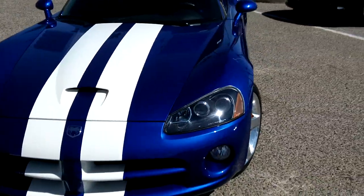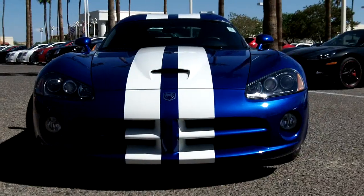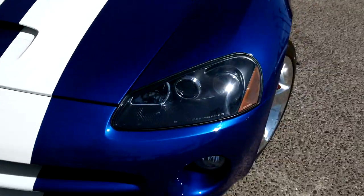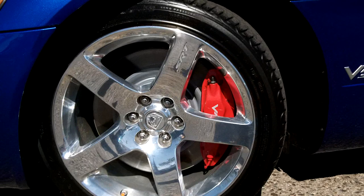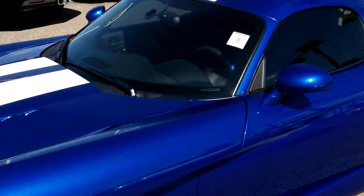Taking a look at the front of the vehicle. This one does have a clear bra on it — it starts right there and goes across the vehicle right through here. It's a really well cared for vehicle by the prior owner.